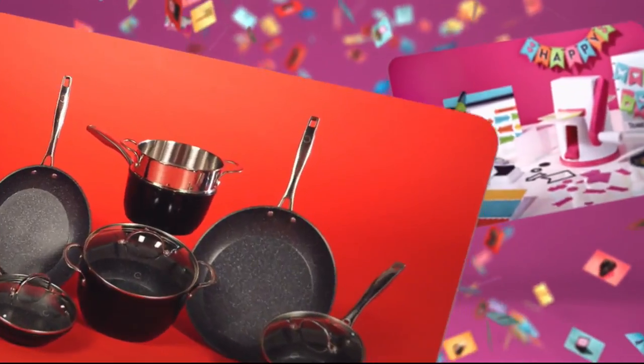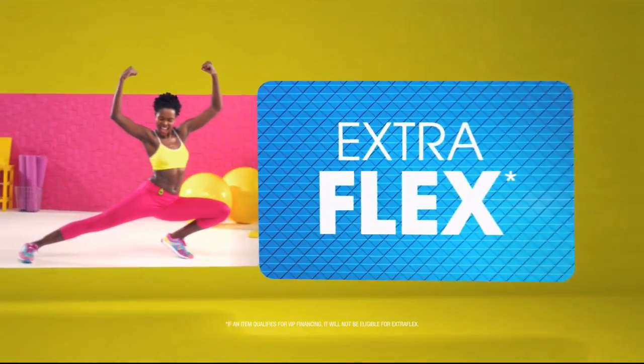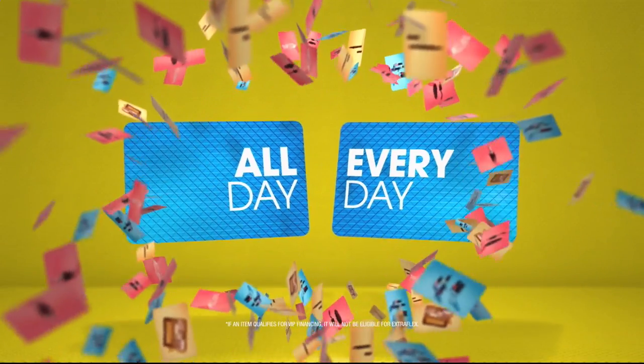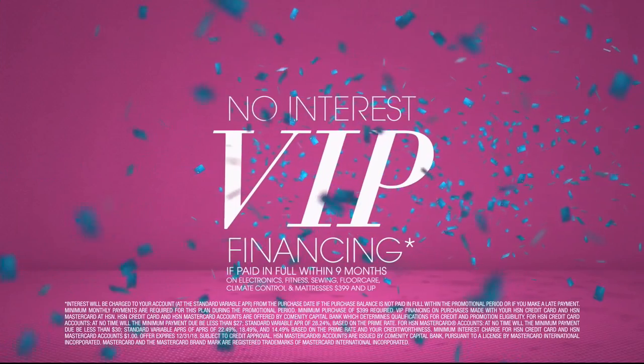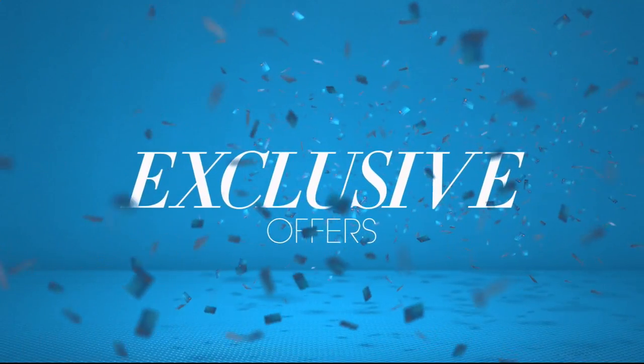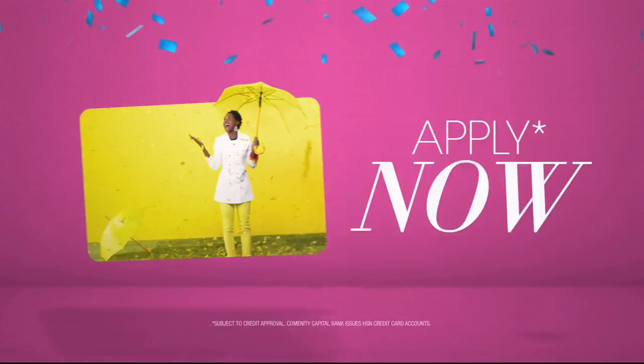Extra Flex on the things you love. Now when you use your HSN card, you get Extra Flex all day, every day on all jewelry, beauty, and fashion purchases. Plus, no interest VIP financing, VIP easy returns, exclusive offers, all with no annual fee. Apply now.